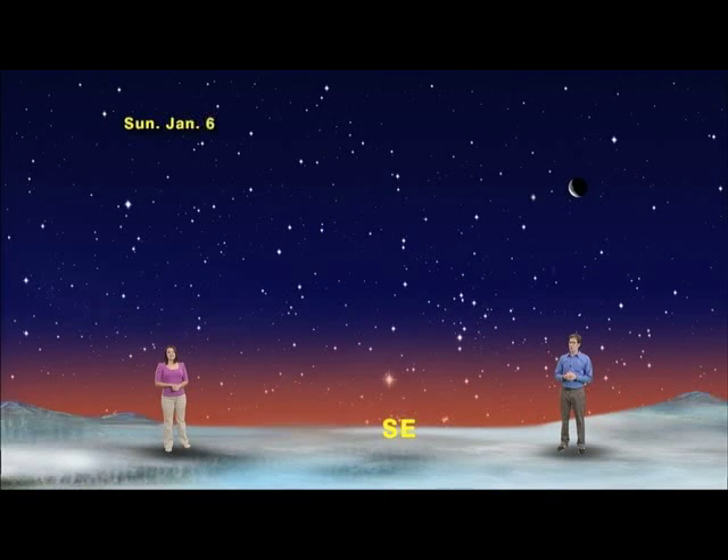We've got our skies set up for January 6th, about an hour before sunrise facing southeast, where you'll see a crescent moon just above the ringed planet Saturn.